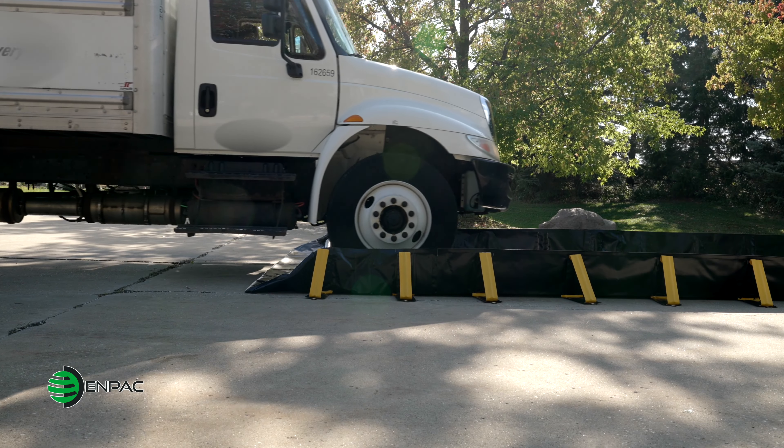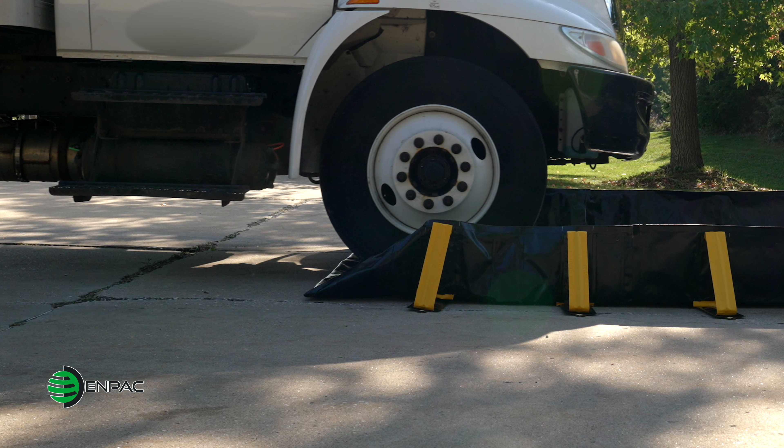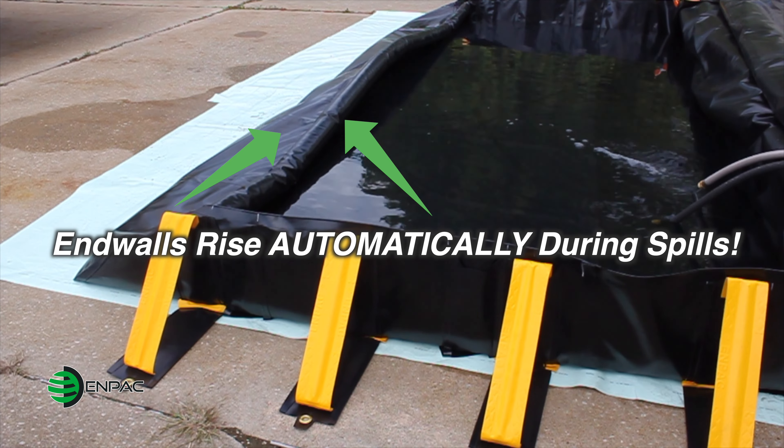Once set up, the foam end walls allow vehicles to continuously drive in and out without manually raising or lowering walls. In the event of a spill, the end walls rise automatically with spilled liquids, providing full containment.